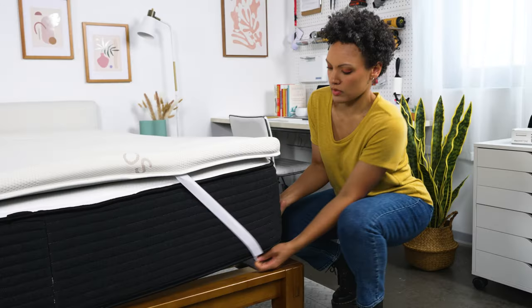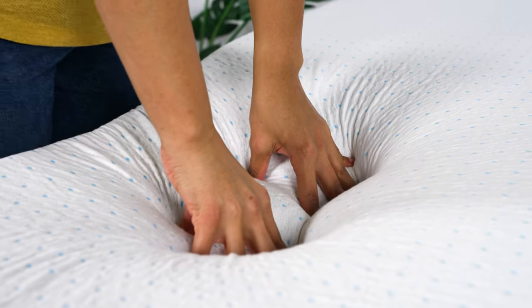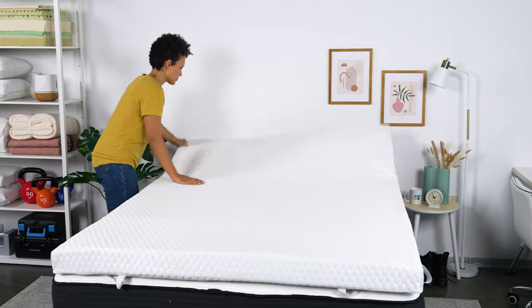Mattress toppers can be a great addition to any bed. They can make a soft bed more firm, or a bed that's too firm, softer. There are hundreds out there to choose from, and of course, they are not all worth the money. So let's talk about three of our best mattress toppers of the year, and one reason why you should not buy a topper at all.